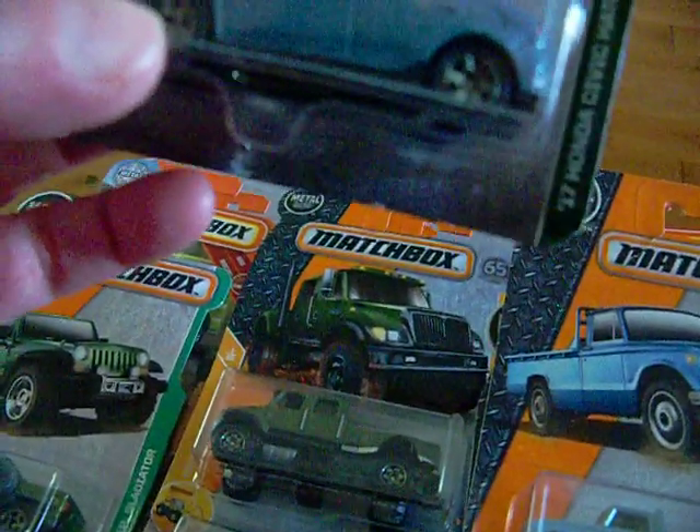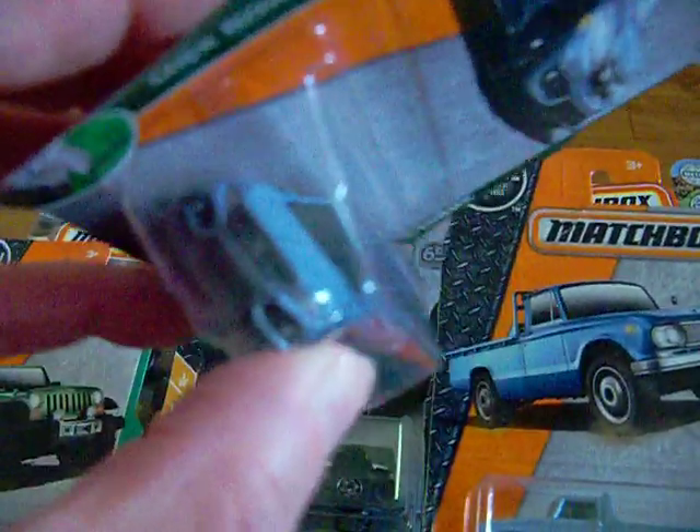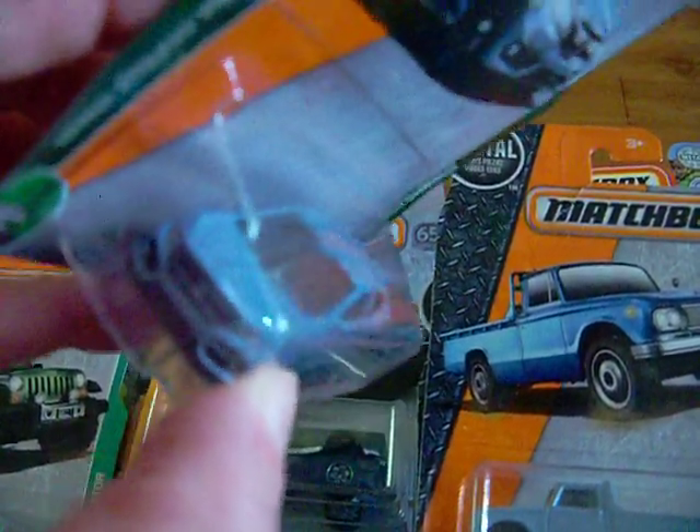Here is the '17 Honda Civic Hatchback. There's the artwork, and there is the hatchback right there. Look at that — very nice.